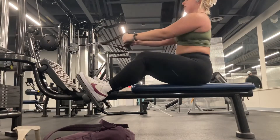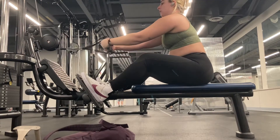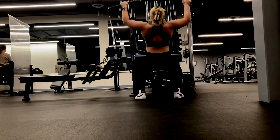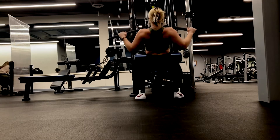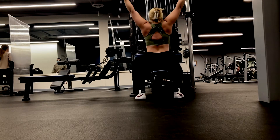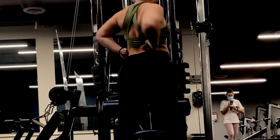Next is some cable rows. You will notice that my stomach flubs out whenever I go to pull — watch! Then I went into some lat pulldowns. Gotta love a good shot of your back. Stretch the back.